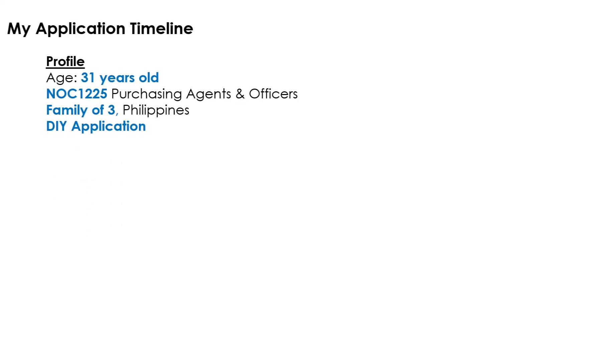And that will be all for the application steps. Now let's proceed with my application timeline. I was 31 years old at the time of my PNP application. My NOC is 1225, Purchasing Agents and Officers. I have a family of three. My country of origin is Philippines, and I went through the process with a DIY application.